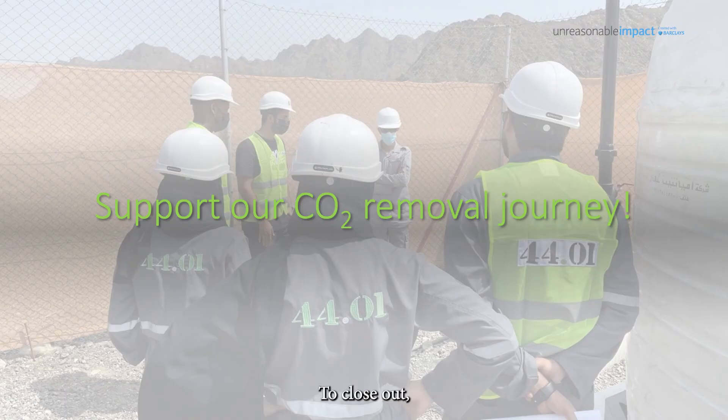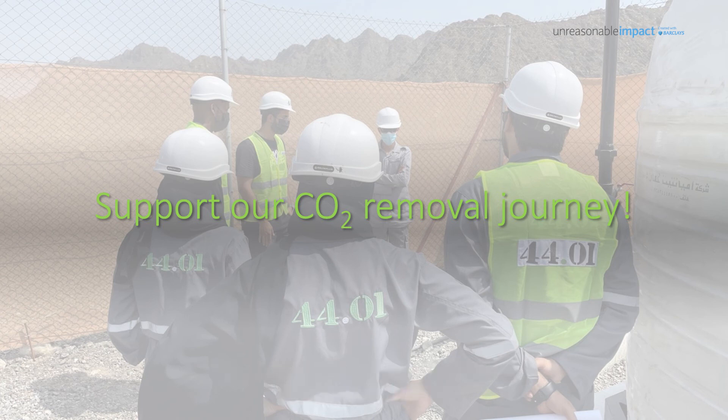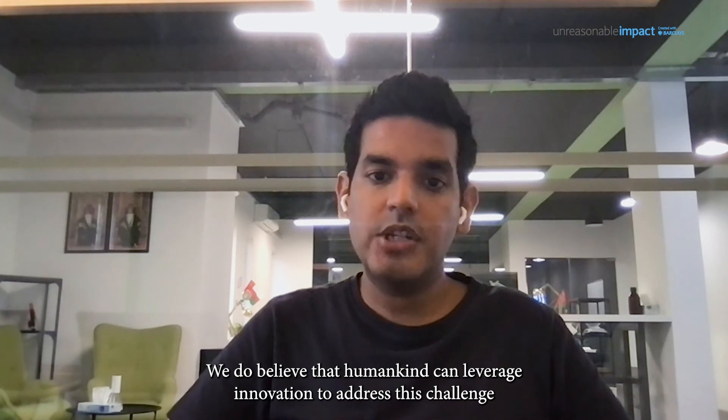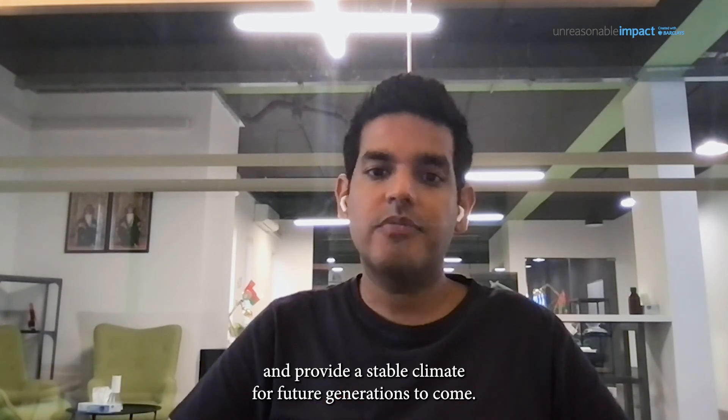To close out, it's important to note that we do not see ourselves as a silver bullet solution to the climate crisis. We are just a tool in the toolbox. Humankind will need multiple solutions to fight the global crisis. We do believe that humankind can leverage innovation to address this challenge and provide a stable climate for our future generations to come. Thank you.